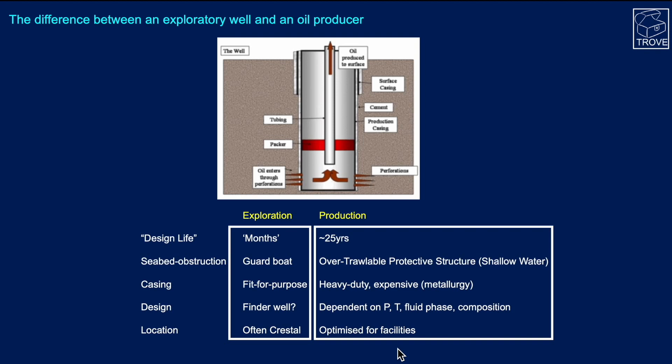A production well has a basis of design of a 25-year life. For exploration wells in shallower water, if you leave the well you may have to put buoys and a guard boat around it. For a production well in shallow water, you might need an over-trawlable protective structure — a large metal frame — so that the trawl boards of fishing vessels don't pull the wellhead over and collapse the well. For an exploration well, you try to minimise the number of casing strings; they are fit for purpose.